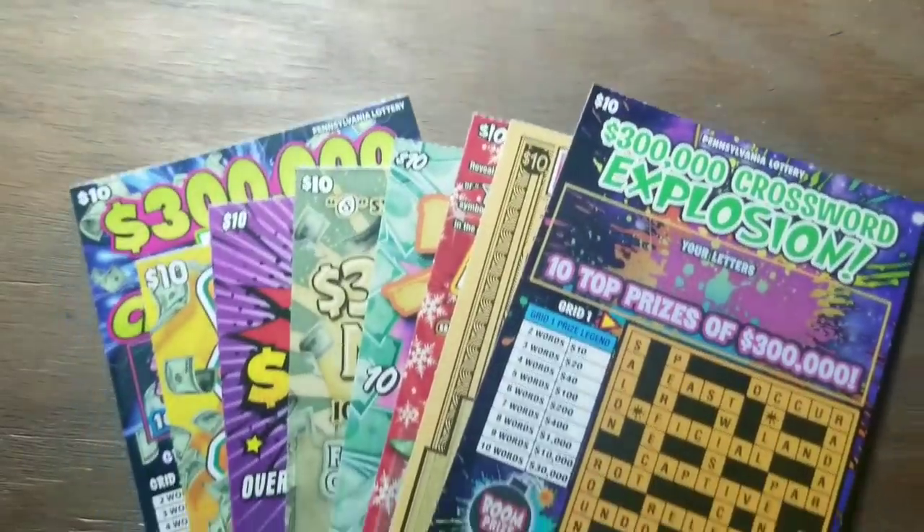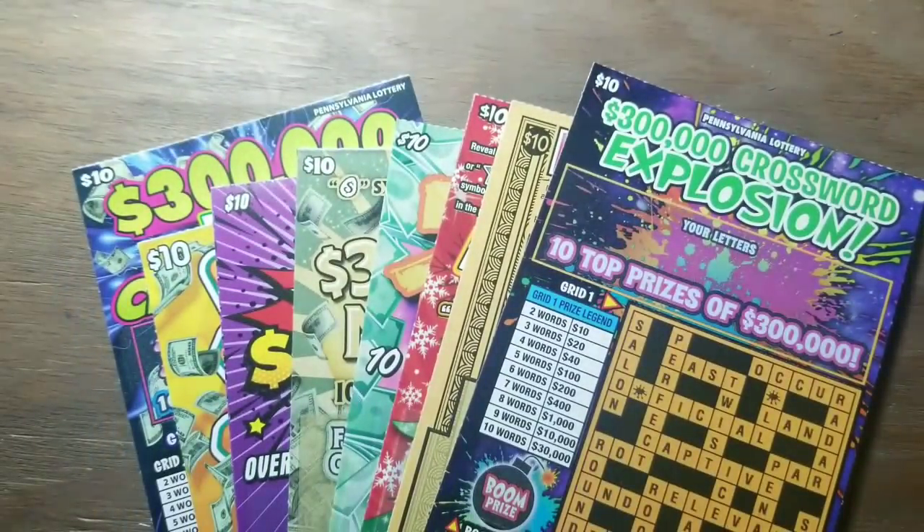Hey YouTube, Jack's back. We've got $10 tickets — 1, 2, 3, 4, 5, 6, 7, 8 of them. $80 worth of $10 tickets.